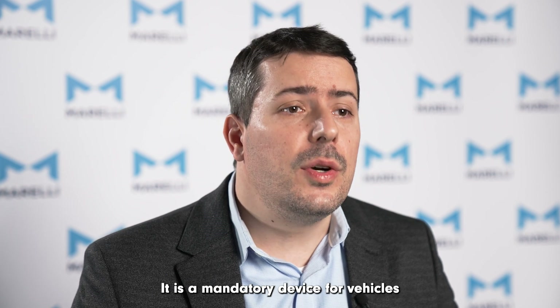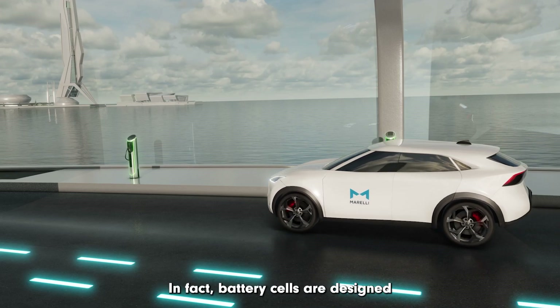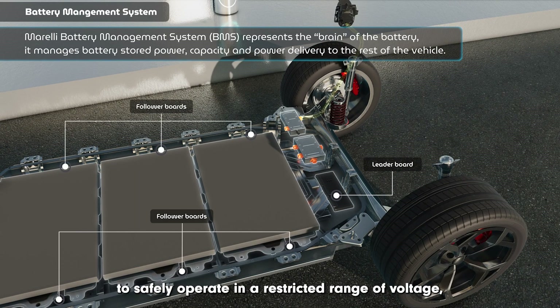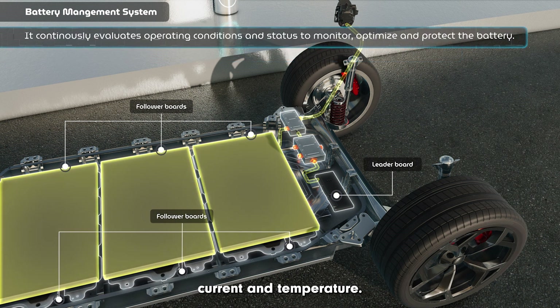It is a mandatory device for vehicles equipped with a lithium-ion battery. In fact, battery cells are designed to safely operate in a restricted range of voltage, current and temperature.